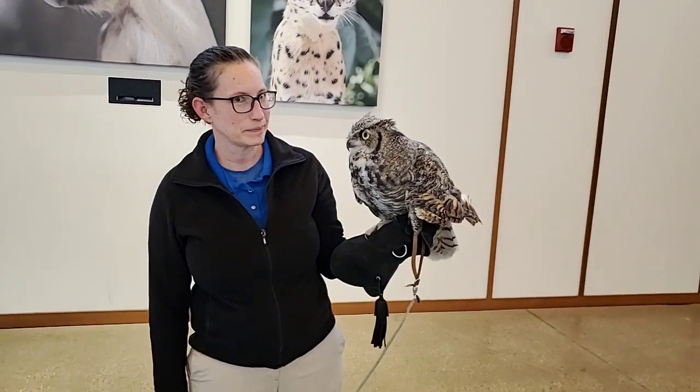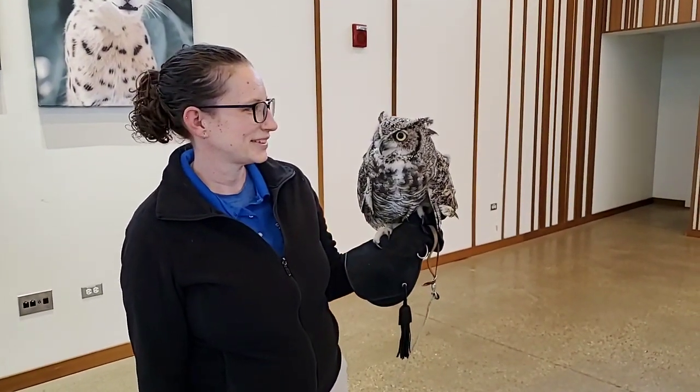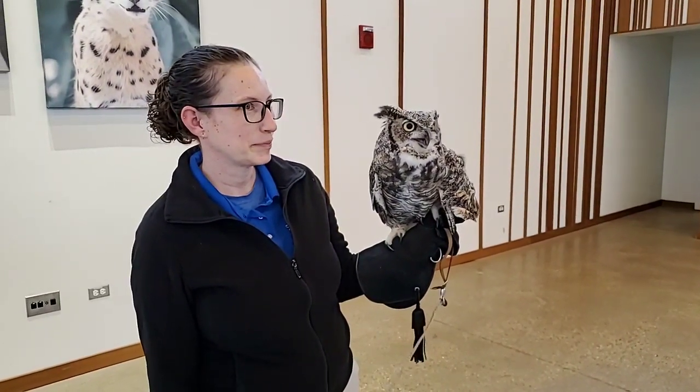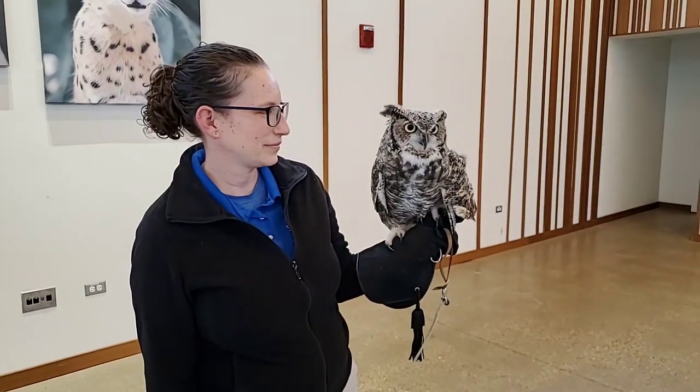Even though these guys are top predators — great horned owls, when they're fully grown, have no predators of their own — it's still a little bit dangerous every time you go out to hunt, because you could get injured, or your prey item could turn around and go after you.